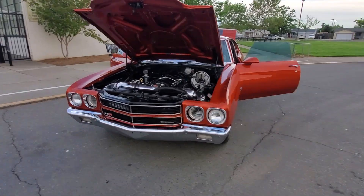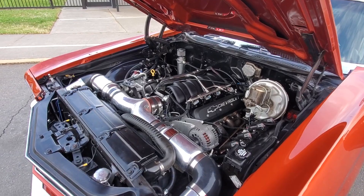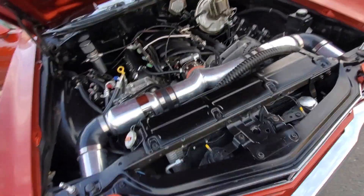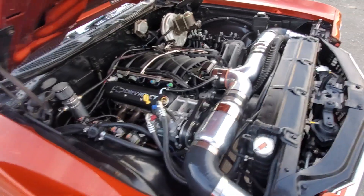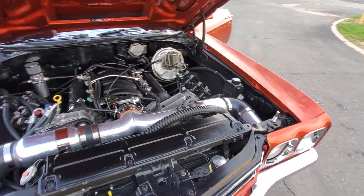To start, it has an LS7 motor around 650 horsepower, stage 3 cam, vintage AC, long tube headers, and the valves have been changed out on the heads.